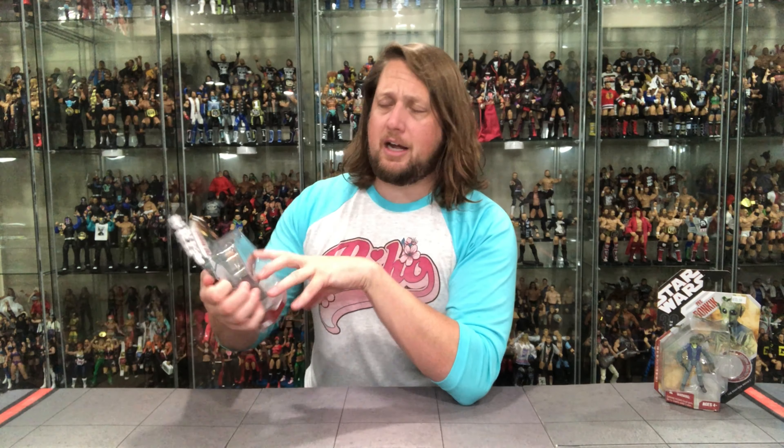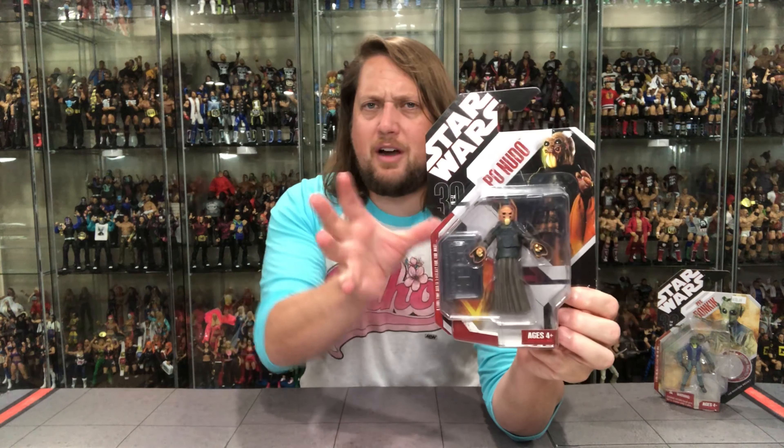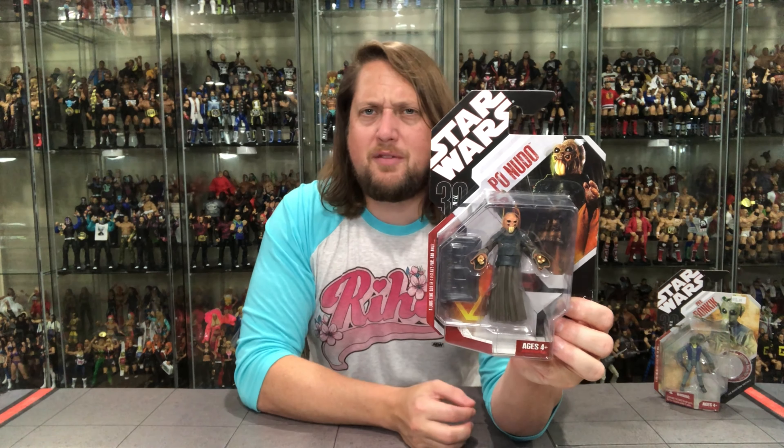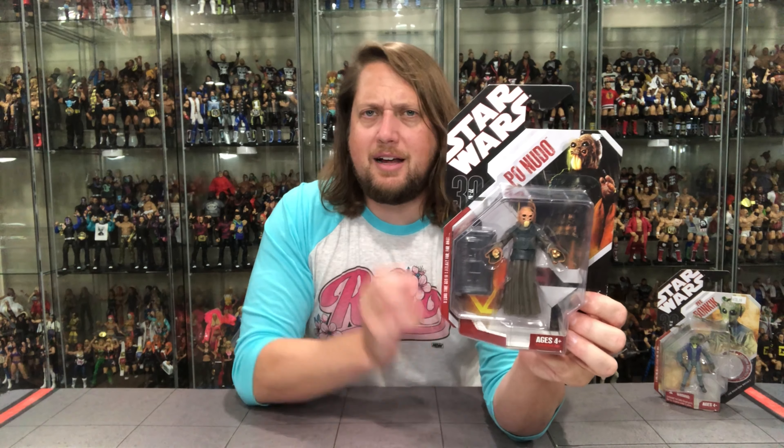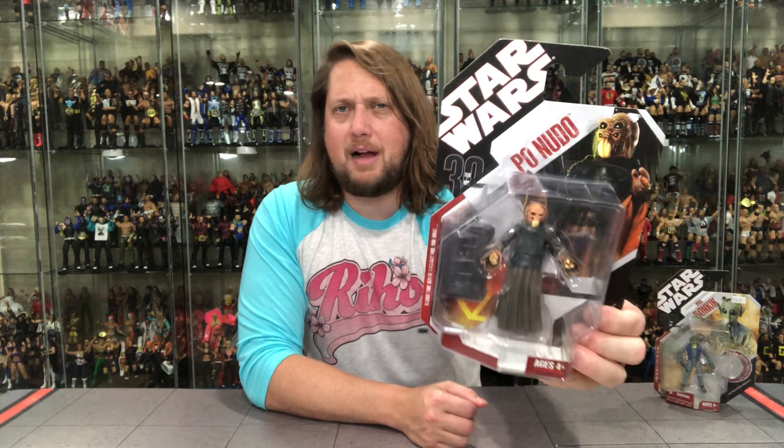We're going to start with the one to my right — old Poe Nudo. Never in a million years would I tell you this guy's name, and I don't remember his scene from the movie, but I do remember buying this at my local toy store. There he is. We've got Star Wars at the top, his name, and I always loved the packaging on these — very different crazy angles and cuts, very interesting. And the coin... actually there's no coin with this one. No coin. We're coinless here, so unfortunately no good coin stories with this unboxing.